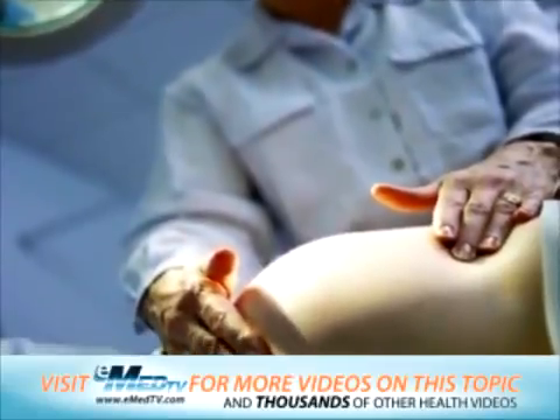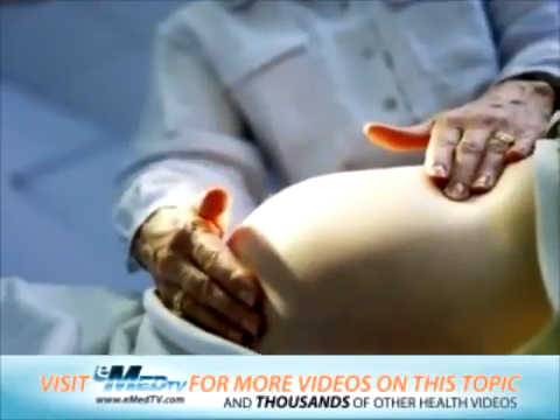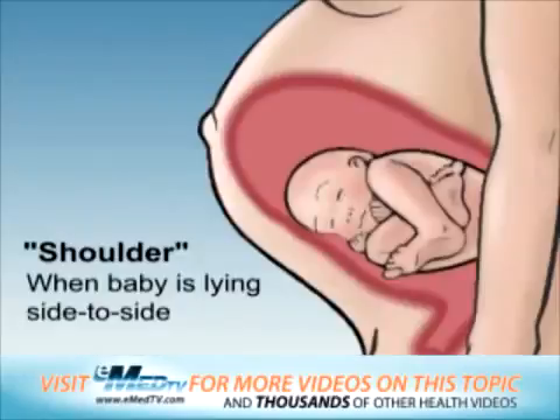Your doctor may be able to change the baby's position by gently pushing on your abdomen. When the baby is lying side to side in the mother's womb rather than up and down, and the shoulder is right above the birth canal, it is called a shoulder presentation or a transverse lie.